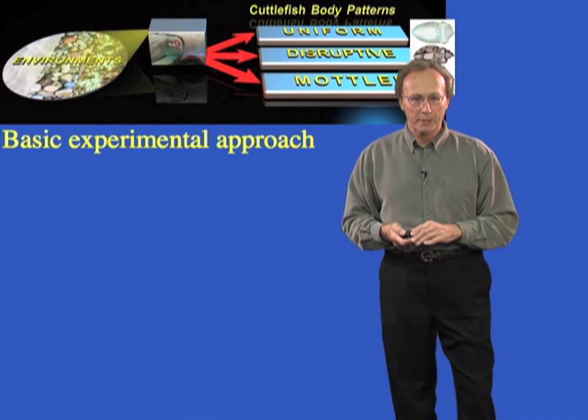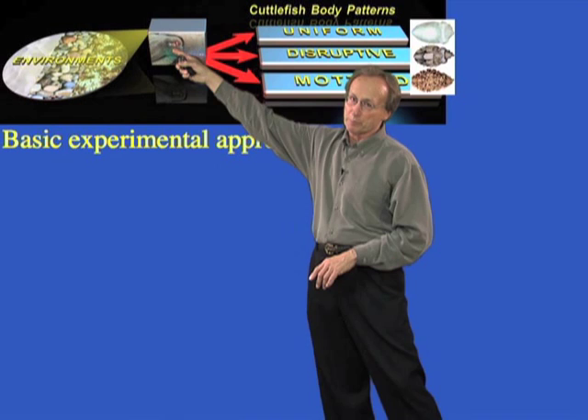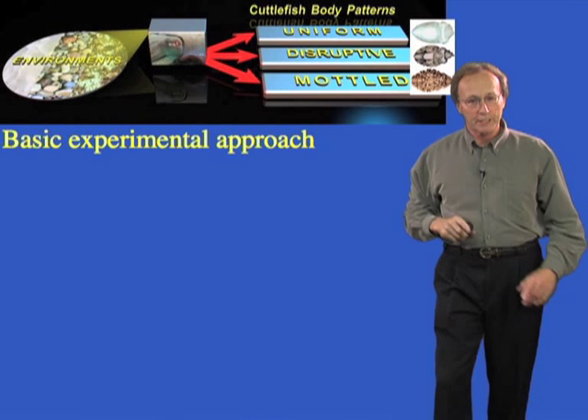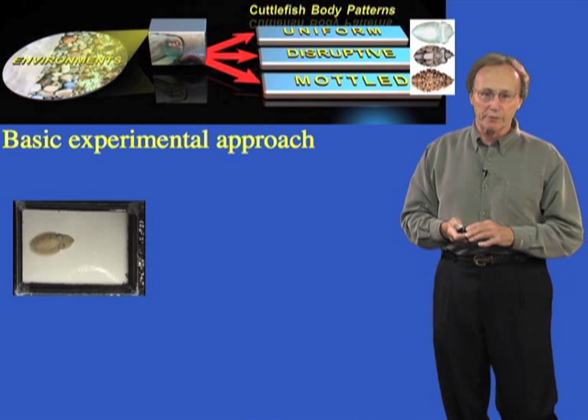Here is the experimental design. We give the animals visual information — which we can create and control — including natural substrates as well as unnatural ones. The animal takes that information into the brain. I can treat the brain as a black box, because we can measure what's going in and what's coming out. So temporarily, I don't need to know exactly how the brain processes that. If you assume there really are only three pattern types, a uniform background produces one response, and a non-uniform background of higher contrast, larger size, and sharp edges really forces the animal from uniform to mottled to disruptive.